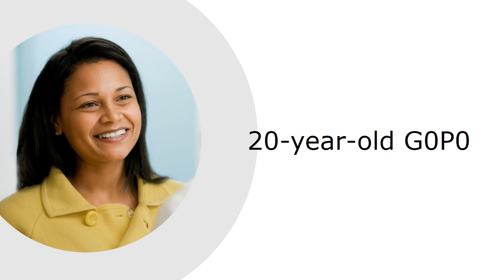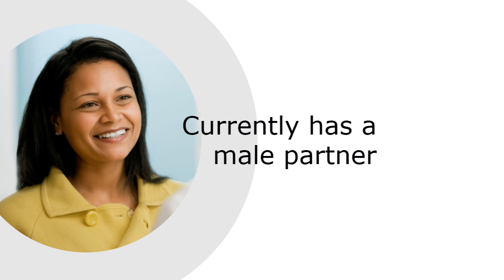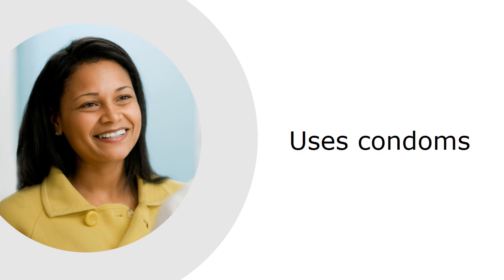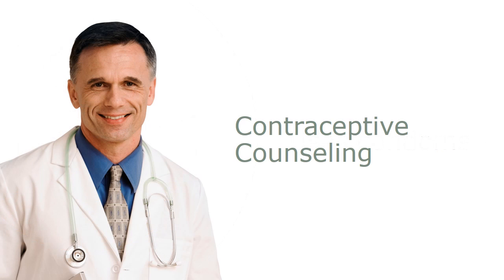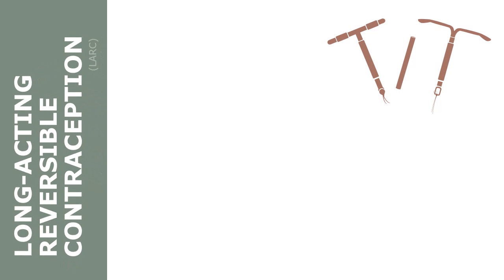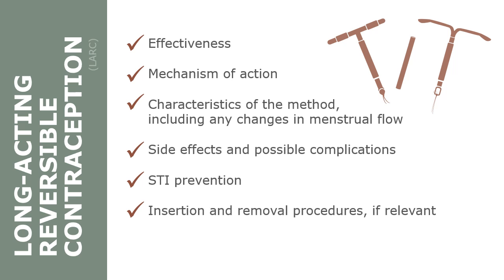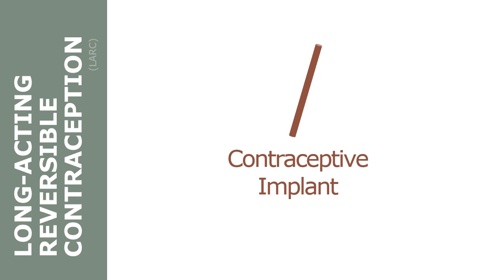Alexis is a 20-year-old woman, Gravida Zero, who is bisexual, currently dating a male graduate student, and has been using condoms for contraception. In a previous visit, you counseled Alexis on her contraceptive options. Given her stated desire for long-acting reversible contraception, or LARC, you counseled Alexis on a number of topics regarding IUDs and contraceptive implants, including those listed on the slide. She chose the contraceptive implant and presents today for insertion.